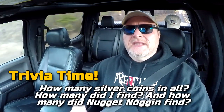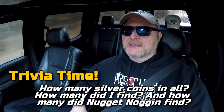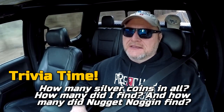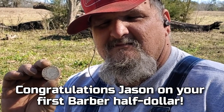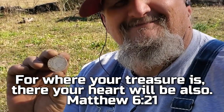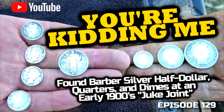Trivia time! In my video with Nugget, I took him out to a ghost town where there was a gambling joint and we found a lot of silver coins. How many silver coins did we find in all, how many did I find, and how many did Nugget find? The first one to answer correctly is going to win a PD sticker and another little surprise. Good luck, everybody — see you next time.